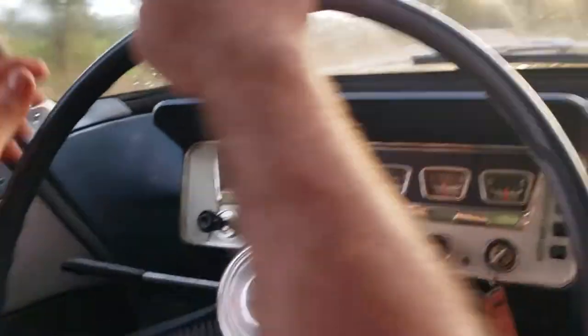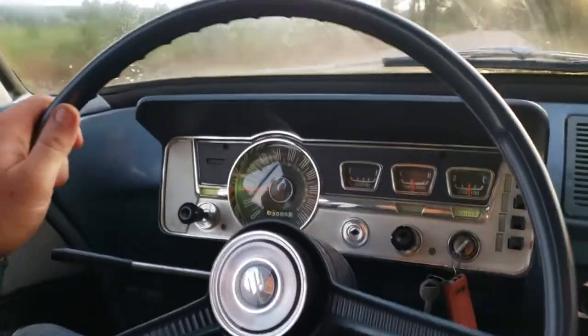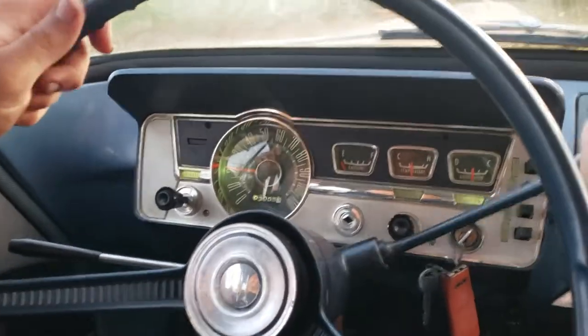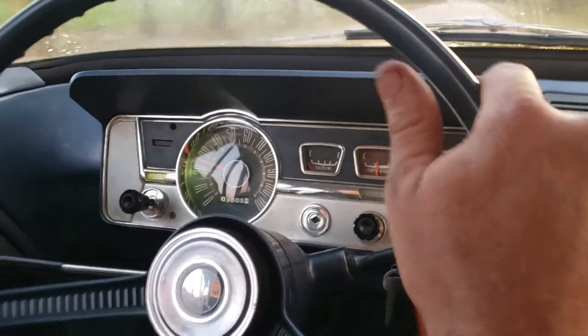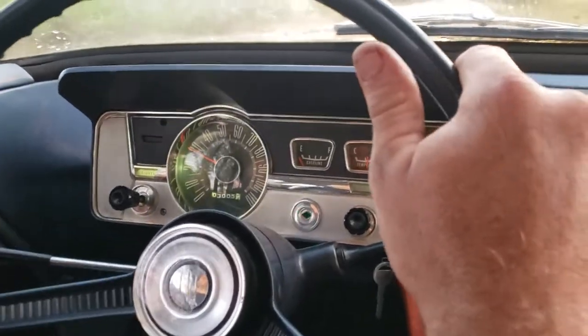Turn the lights on. Turn your blinker on. Blinker works? Yeah. Right blinker? Left blinker? Yep.